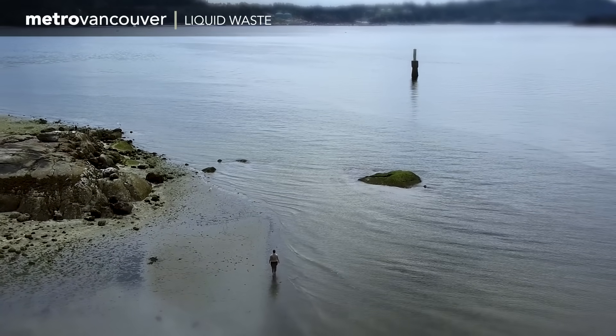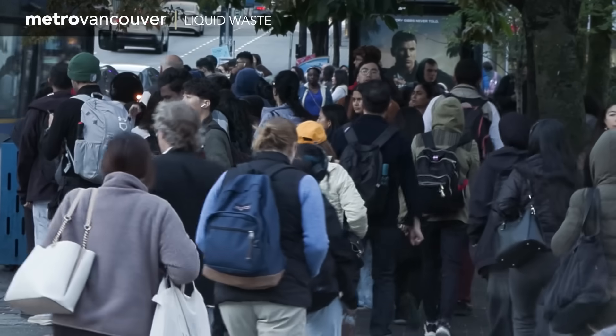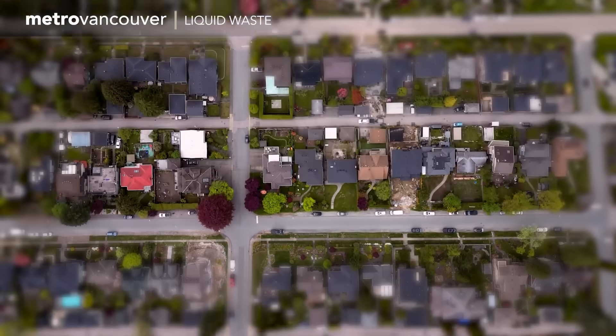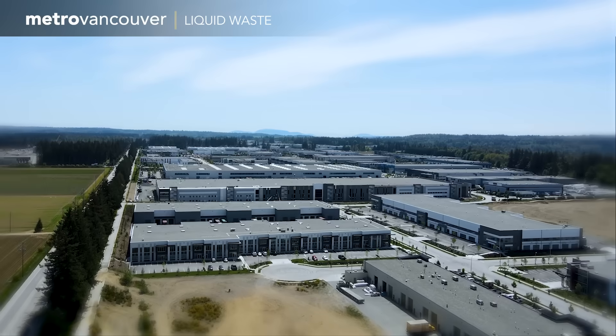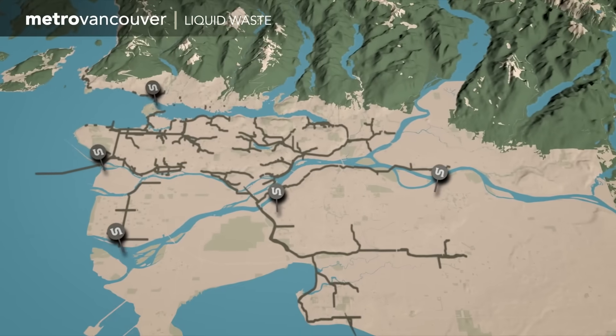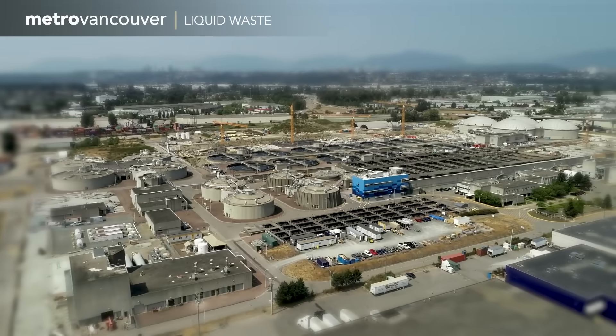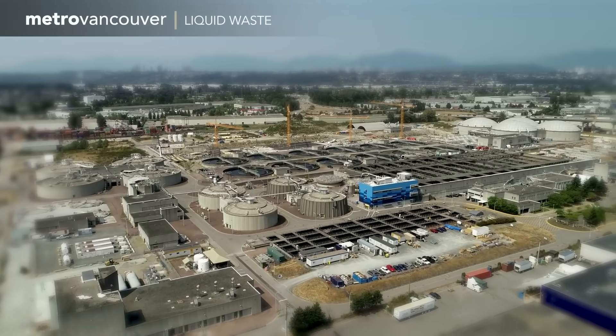Safeguarding people and our environment is no simple task when you consider that more than 1 billion liters of sewage is produced on average by homes, businesses and industry every day across the Metro Vancouver region. Because it works so well, it's easy to take our sewage system for granted, but behind the scenes the process is thorough.